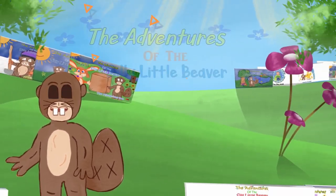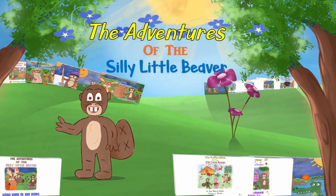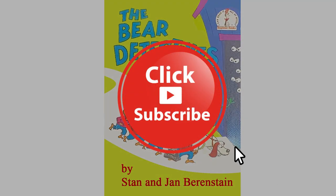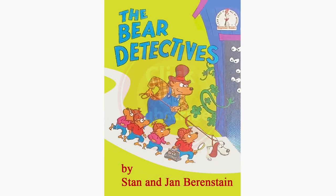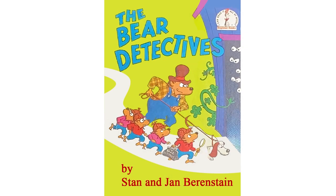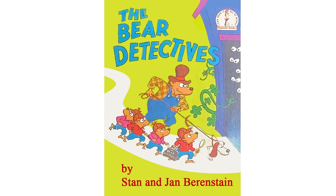Silly Little Beaver Children's Books Read Aloud! The Bear Detectives by Stan and Jan Berenstain.